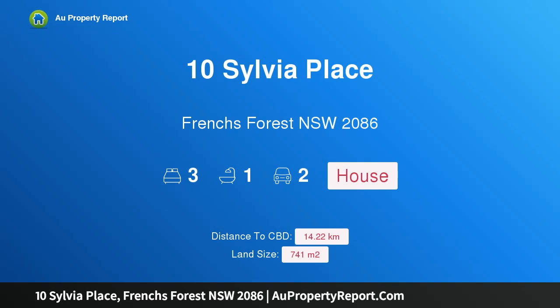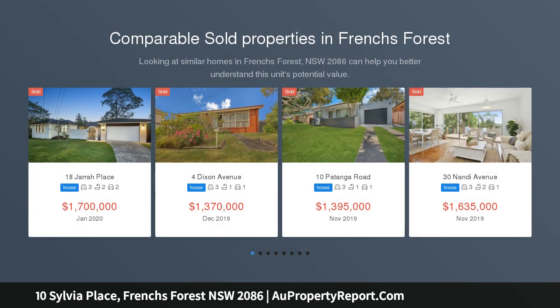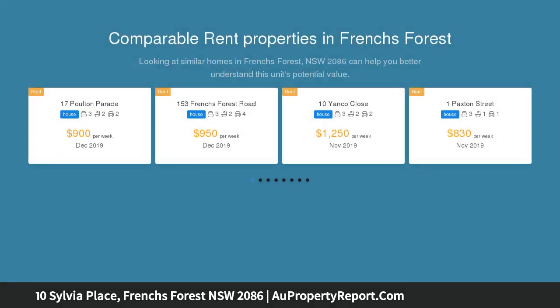Hi, I am glad to introduce property 10 Sylvia Place, Frenchs Forest, New South Wales, 2086. Immaculate home, quiet cul-de-sac, open outlook, large block, located in the bowl of a quiet cul-de-sac and yet still within close proximity to local shops, schools, city bus, hospital, and proposed new shopping centre.